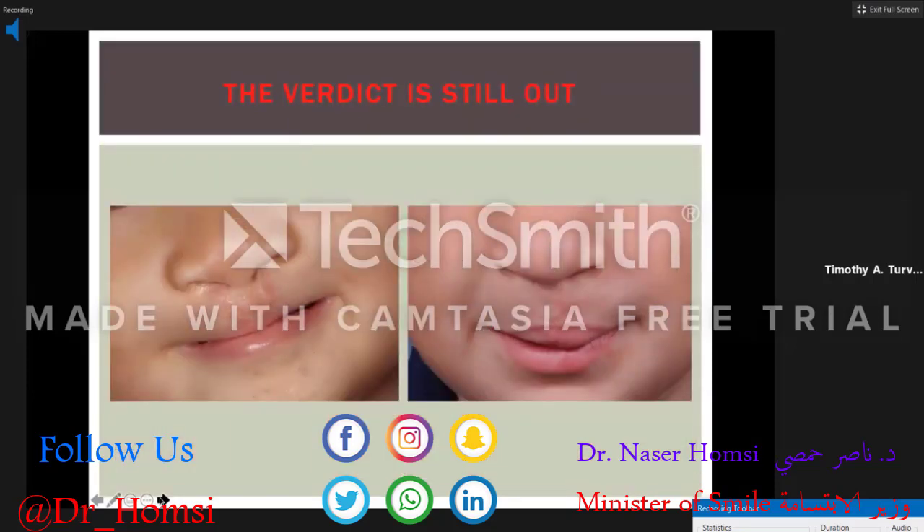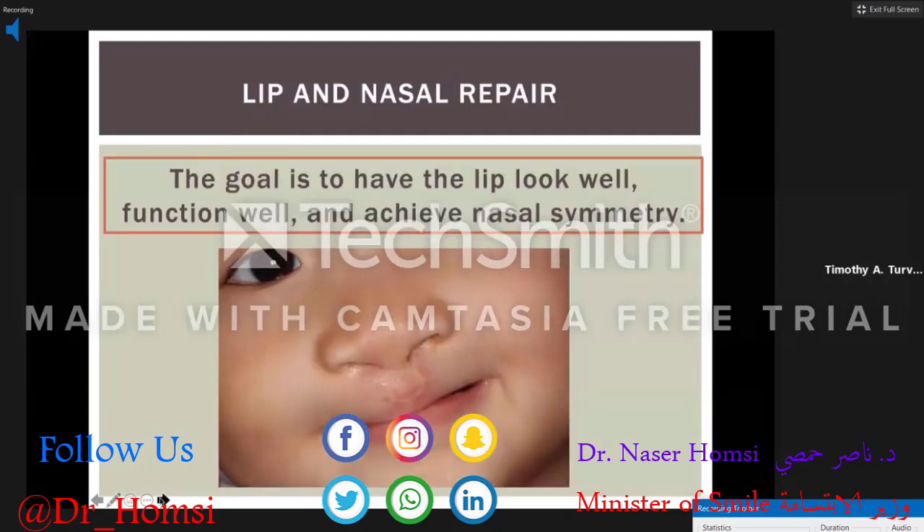As you can see, we can wind up with a relatively good-looking lip, good vermilion match, and minimal scars that are concealed nicely in the philtral columns. This was done without any orthopedic devices or NAM.